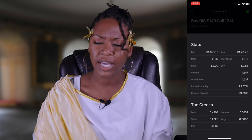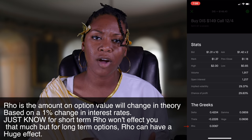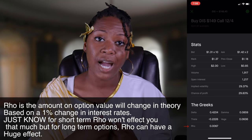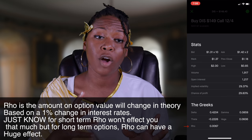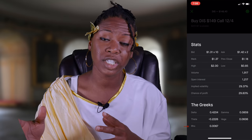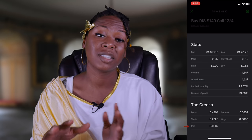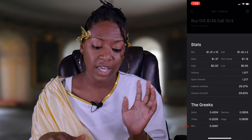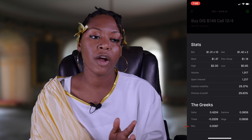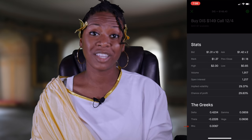There's one more Greek shown in Robinhood — it's rho. Rho basically means how much your option contract is going to change in value for each 1% change in interest rate. If you're doing a short-term contract — like a month away from expiration — rho isn't really going to affect you that much. But if you're doing something long-term, maybe six months or a year in advance, then this could be critical. Do some more research on rho if you're doing long-term contracts.